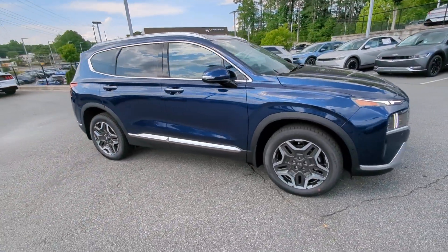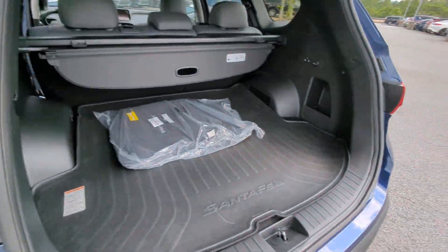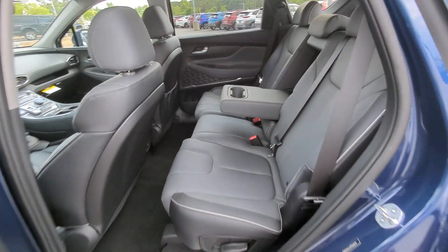Heated steering wheel, heated and/or cooled front seats, Apple CarPlay and/or Android Auto, navigation system, keyless entry, moonroof, power passenger seat, heated rear seat, satellite radio, power liftgate.